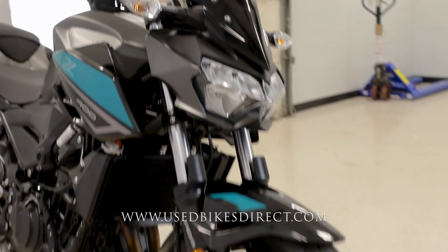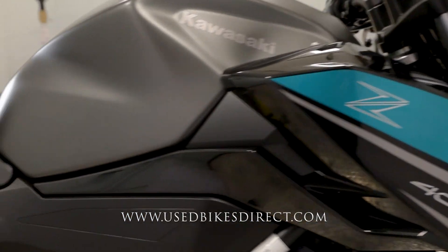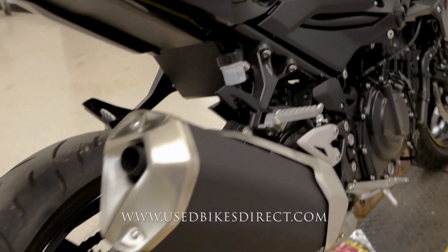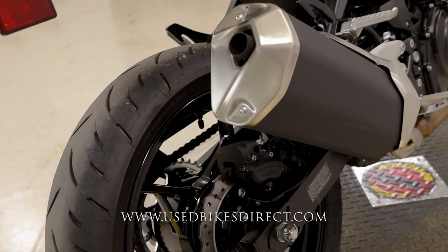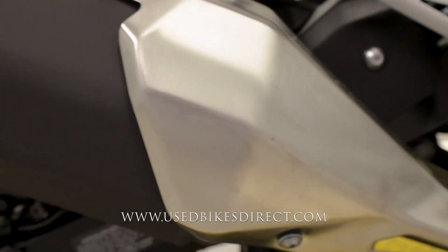This is a 2023 Kawasaki Z400 ABS. It's going to feature Kawasaki's 399cc parallel twin engine naturally paired up to a six-speed transmission. Low mileage bike we're checking out today — 1,236 miles on it, that is it.